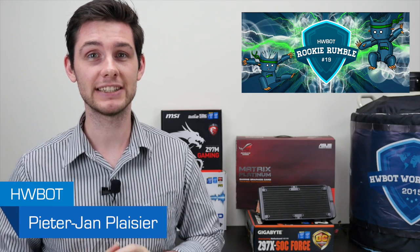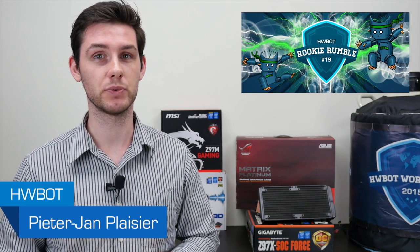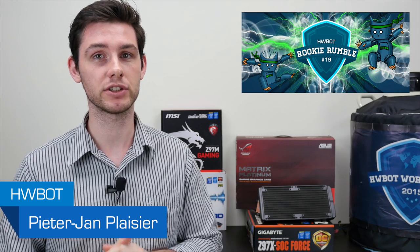The curtain has come down on the latest installment of the Rookie Rumble series, with over 350 overclockers submitting more than 850 results. The eventual winner was a relative newcomer from Germany called Saberrider, who finished the competition with a total of 132 points.